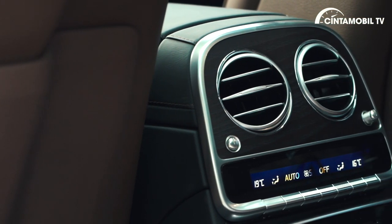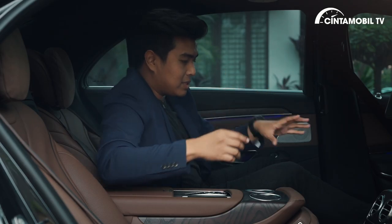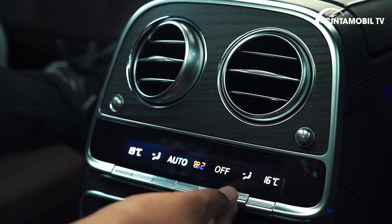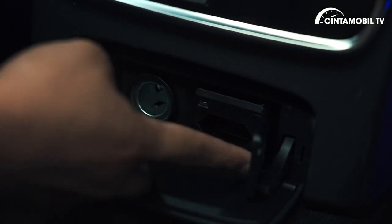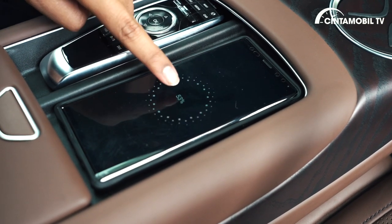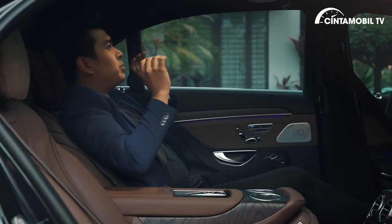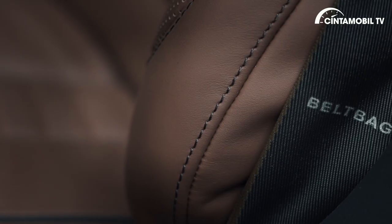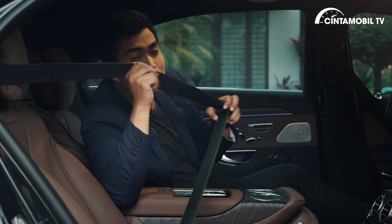Suhu AC-nya — bahkan di depan Anda bisa mengatur hembusan sebelah kiri berbeda dan sebelah kanan berbeda. Di belakang, kiri kanan mendapat hembusan yang sama tapi Anda bisa mengatur suhunya berapa dan arah hembusan anginnya. Di bawahnya ada slot DVD, slot 12V, dan colokan seperti yang ada di rumah. Di bagian tengah sudah tersedia wireless charging — tinggal taruh HP-nya, akan ngecas otomatis. Ada cermin lengkap dengan lampunya. Setelah facelift di tahun 2019, mobil ini sudah tersedia seat belt airbag, jadi penumpang di baris kedua bisa lebih aman.